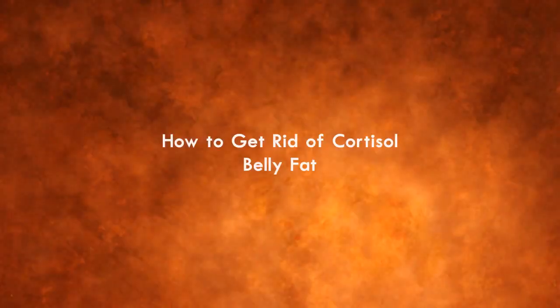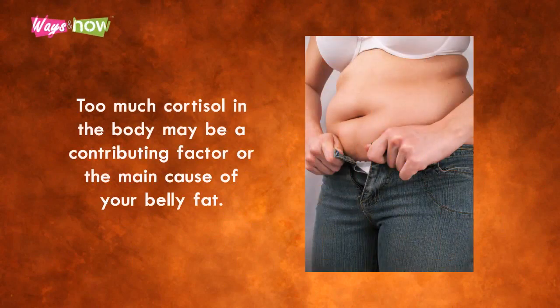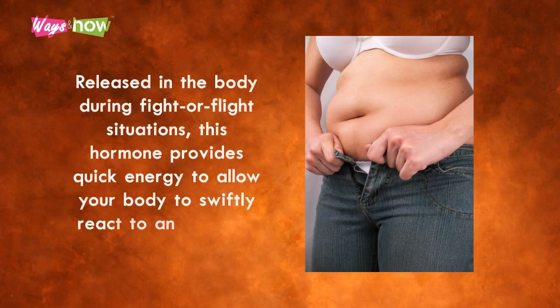How to get rid of cortisol belly fat. Too much cortisol in the body may be a contributing factor or the main cause of your belly fat. Released into the body during fight-or-flight situations, this hormone provides quick energy to allow your body to swiftly react to any danger.